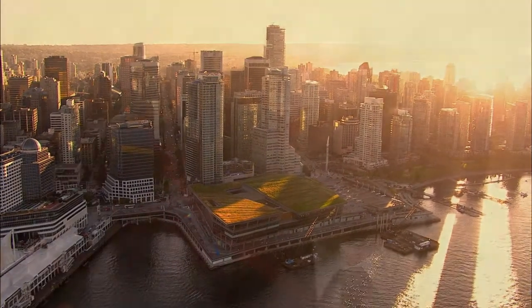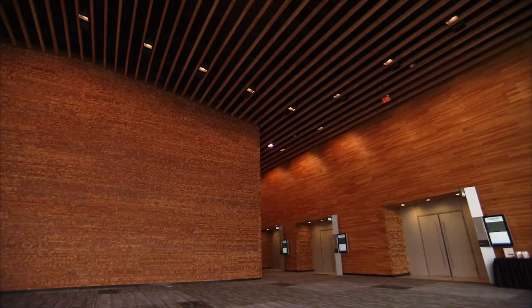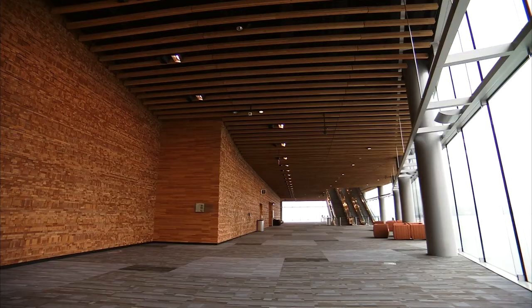Here we are in perhaps one of the largest buildings in BC and we were given the freedom to explore all materials for this building, so we got to know wood and its use in a larger format in a much better way. The architects had thought long and hard about how to express wood in the building.